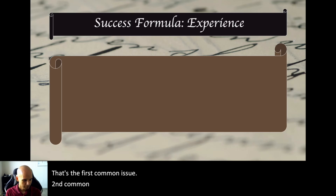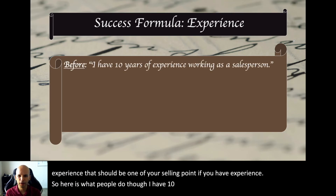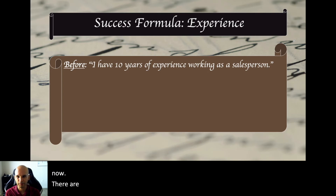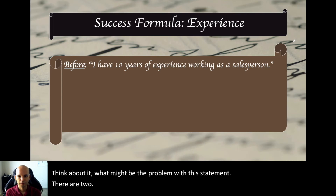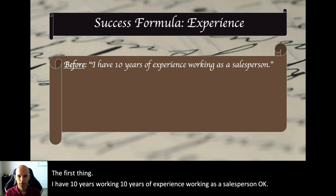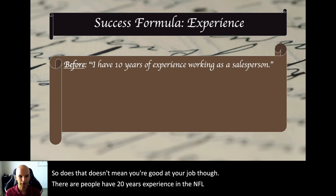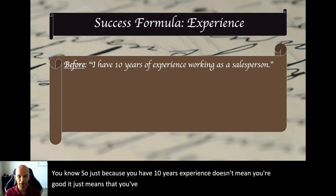The second common mistake involves experience. If you have experience, you should absolutely be using it as one of your selling points. Here's what people do: they say 'I have ten years of experience working as a salesperson.' There are two problems with this statement. First: just because you have ten years of experience doesn't mean you're good at your job. There are people who have twenty years in the NFL and they're called third-string quarterbacks. Experience just means you've been showing up — it's not necessarily excelling.